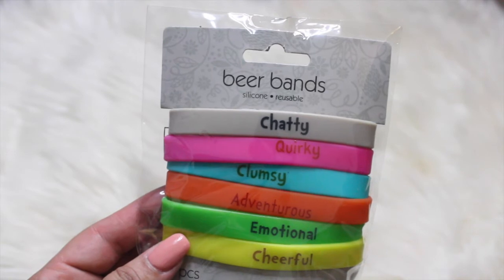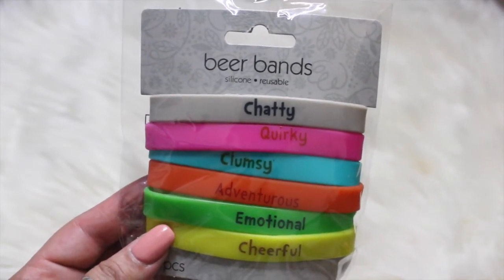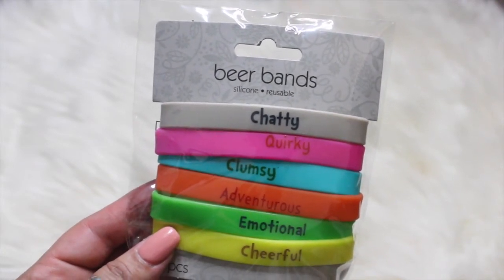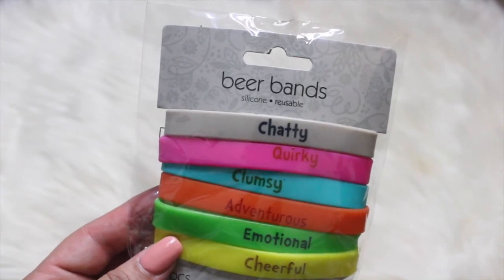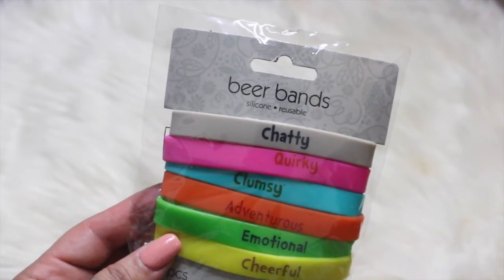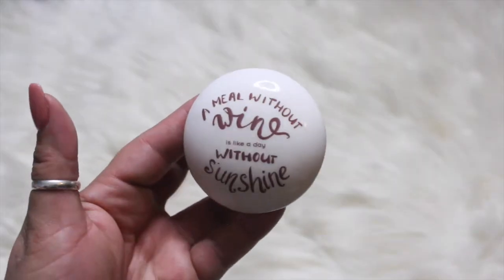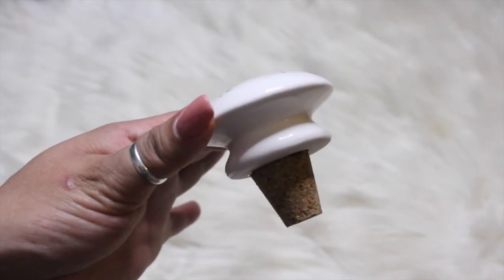I picked up one of these beer bands because I thought they were cute and fun. It says chatty, quirky, clumsy, adventurous, emotional, and cheerful. They did have wine charms but I wasn't feeling the design, so I didn't pick those up. But these are great if you have a bar cart or host a lot of parties.